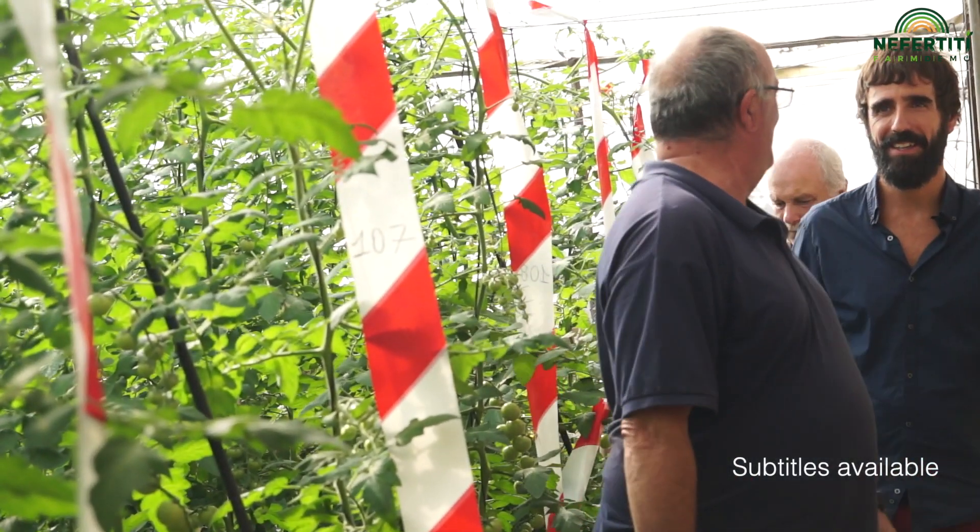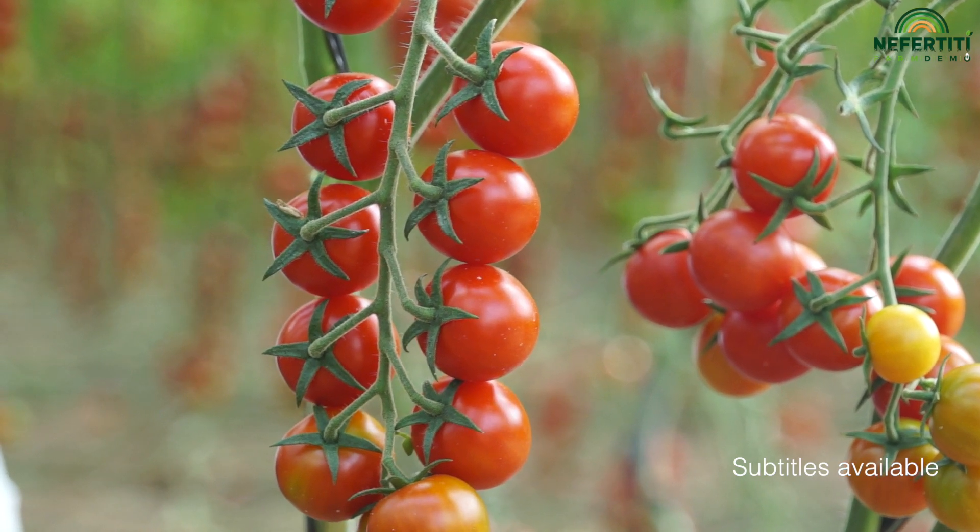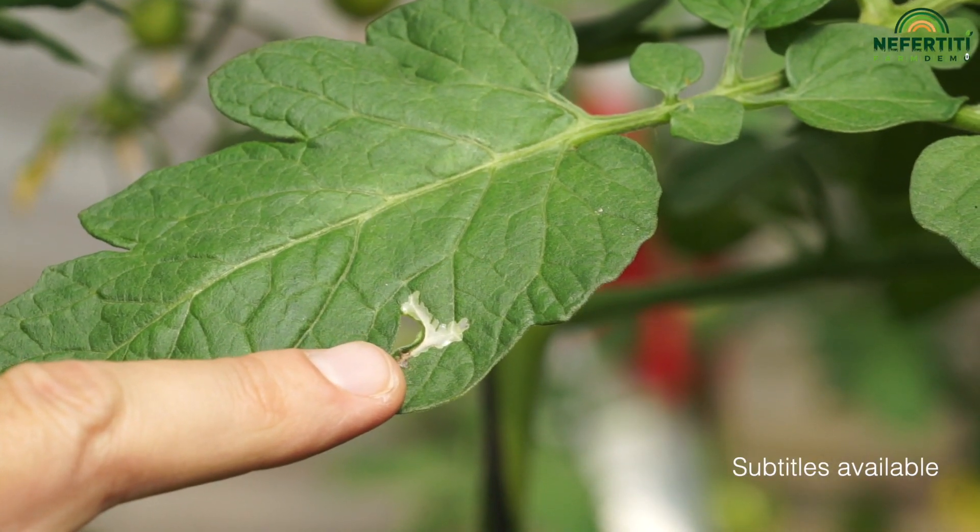What is the most important problem with the plants? I usually feed the tomatoes like Coster, and my biggest problem with the plants are the whitefly and the Tuta absoluta.